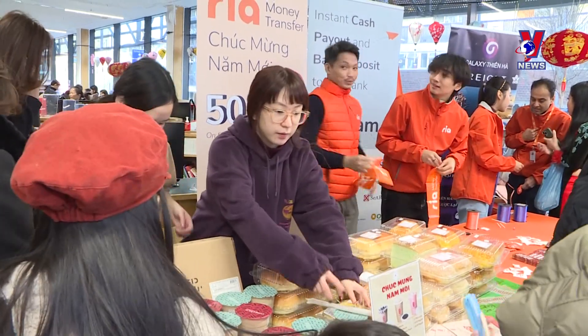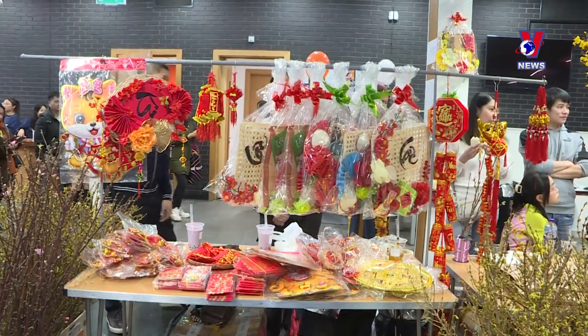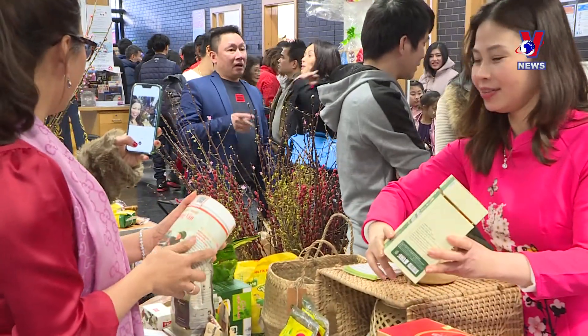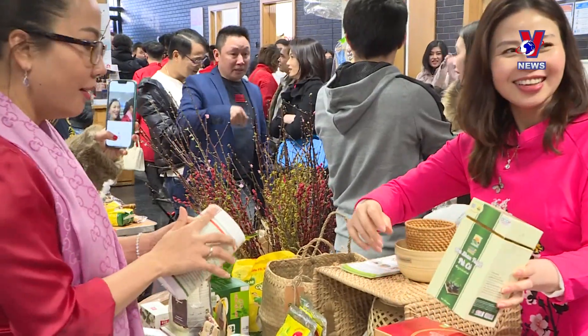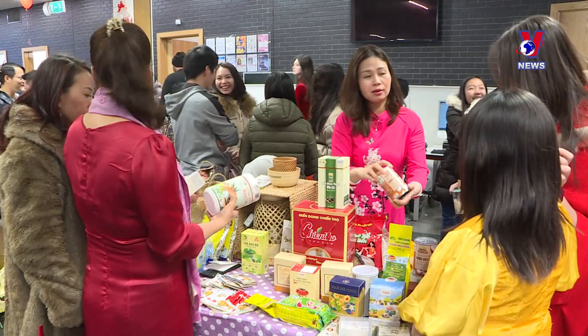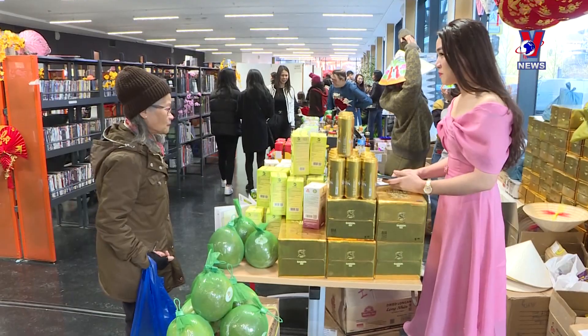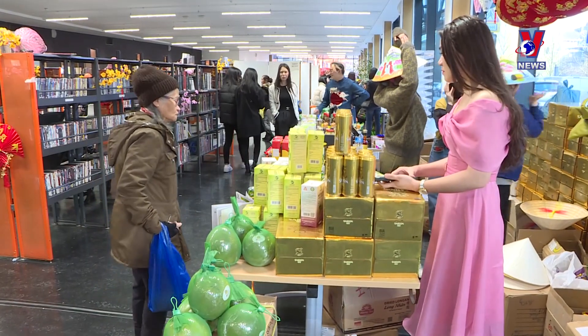With support from the Vietnam Trade Office in the UK, many Vietnamese importers and exporters captured consumer trends in the country. Exporters also benefit from the UK-Vietnam Free Trade Agreement, with Vietnamese fruit exports exempted from taxes.